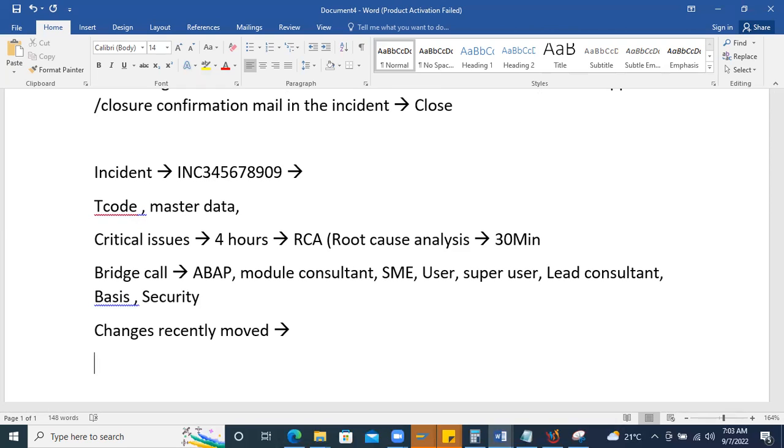If a recent change caused the critical issue, you revert it by creating a new TR and moving the reversal to production — this is a workaround activity to unblock users. If a quick fix is needed, an emergency transport request can be raised and moved to production within the same day, with all approvals captured via email and attached to the incident ticket.